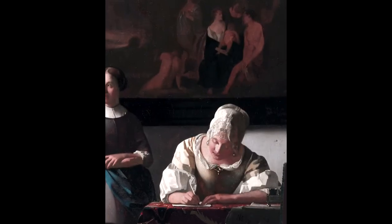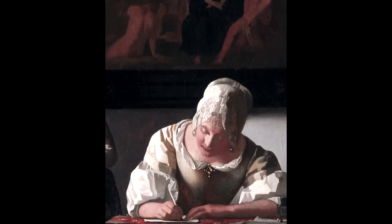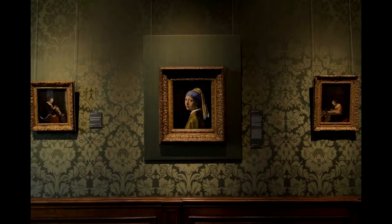A similar teardrop pearl can be spotted in the painting of a woman brought a letter by a maid. Vermeer often reused props, models, and settings in his works. Although Vermeer painted the girl around 1665, her first 200 years remained something of a mystery.